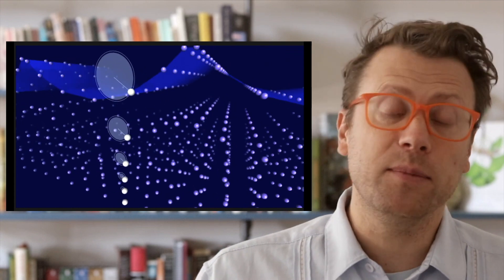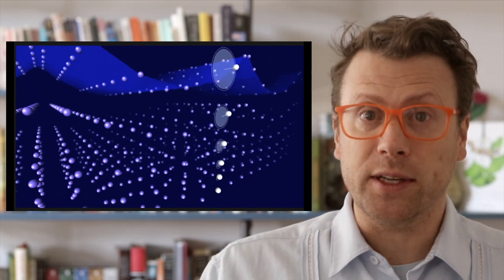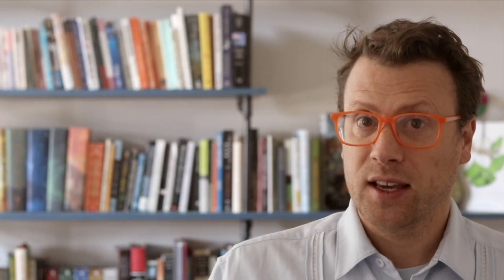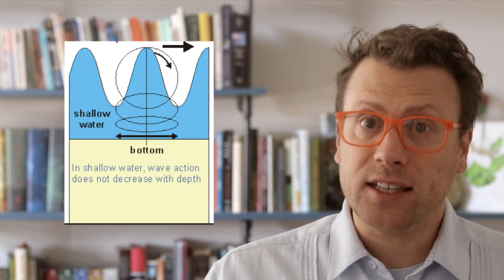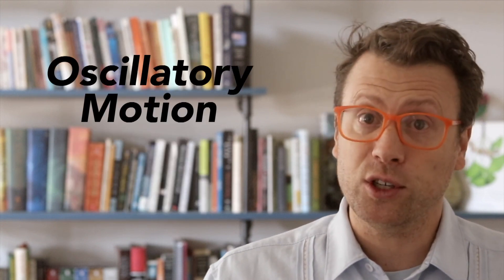Ocean waves move up and down and cause the water beneath them to oscillate in a circular orbit. This orbit rotates another orbit below it so that we end up with a series of stacked orbits that decreases in diameter as you go down in the water column. In really deep water, the seafloor never feels the waves. Near the coast, however, friction between the seafloor and the water slows the orbits down and they start to flatten out. In shallow water, the oscillating orbits are completely flattened, and the seafloor experiences a back and forth motion that moves sand around.